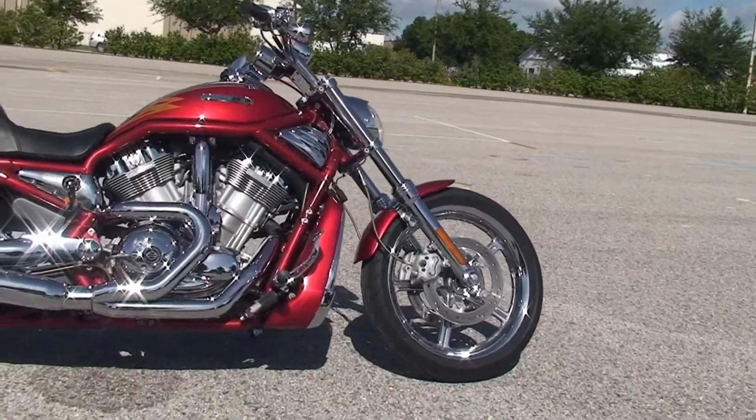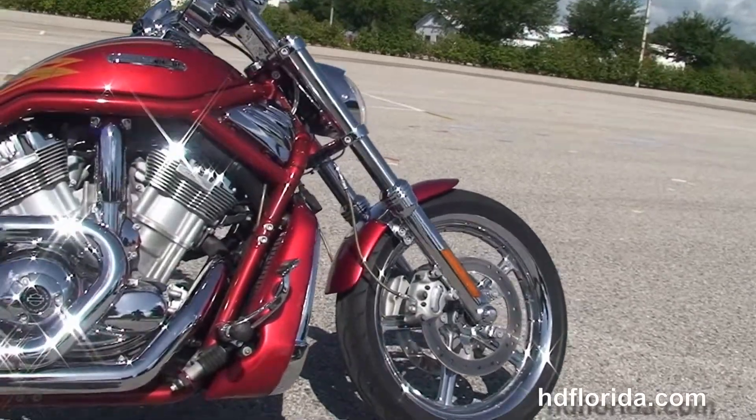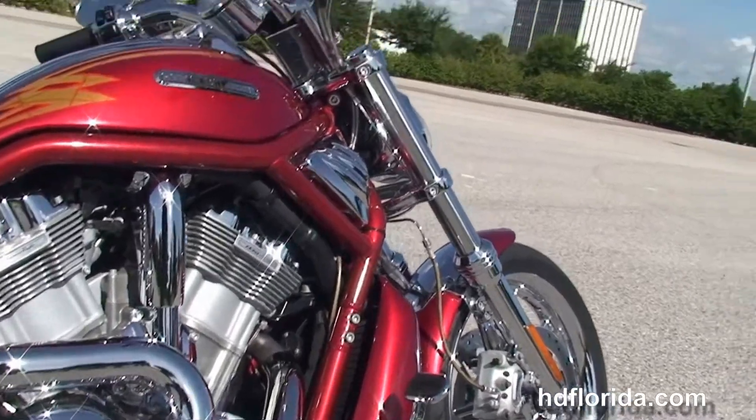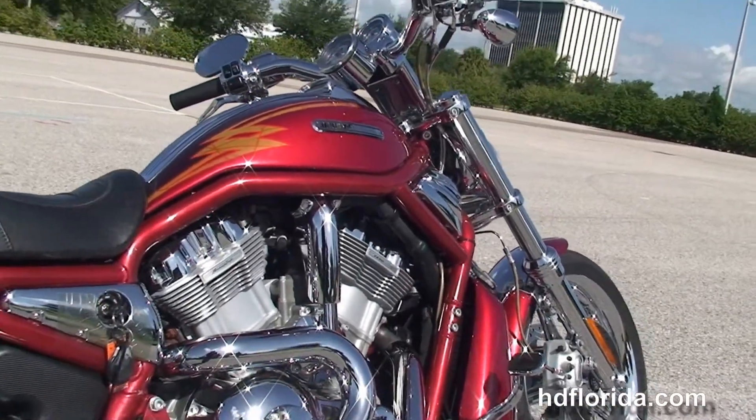This bike starts out front with the floating rotors, dual disc brakes, completely chromed out front end, the chrome 5-spoke mag wheels, and color matched chrome trim radiator shroud.